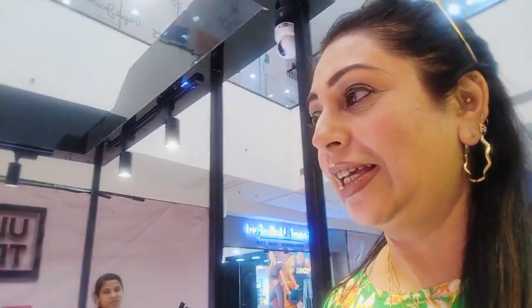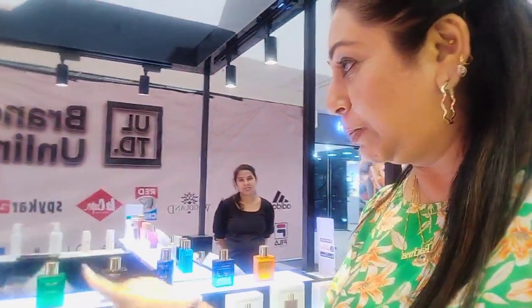This is Bella Vita. They have a nice perfume counter of Bella Vita here, which you can order online or visit their counter. Bella Vita is not available everywhere, so this is a nice place to come and see. You can get your Bella Vita perfumes right here.